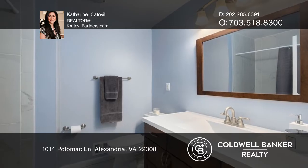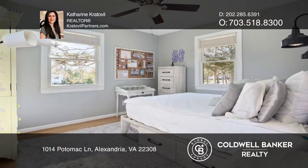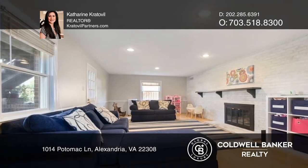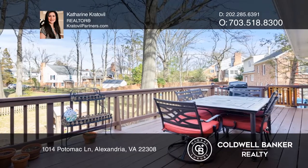The kitchen boasts granite countertops, stainless appliances, and a decorative backsplash. This home is complete with a spacious primary ensuite with a large walk-in closet, finished lower level, large deck, and backyard.